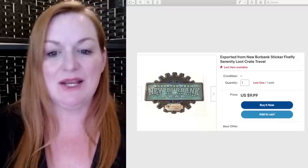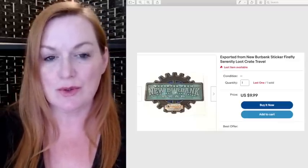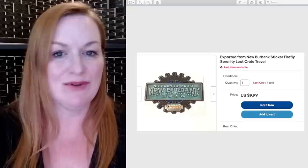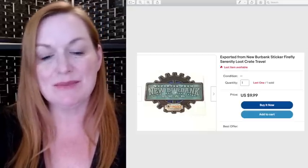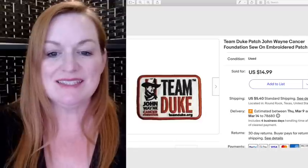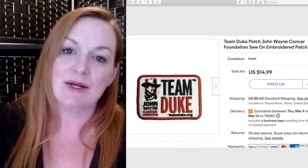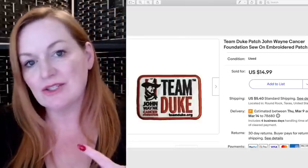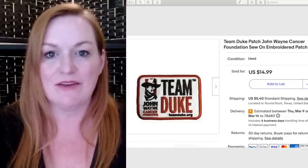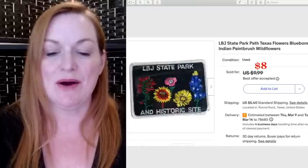This is a Serenity Firefly sticker — I got subscription boxes from Loot Crate for the Firefly series for a while, which were fun, but I realized I don't need all this stuff and started selling it off. This sticker sold for $10. This Team Duke patch I got in a shoebox full of patches, key chains, and other things at a garage sale. I initially got the box for the Harley patches, but some of the other things have been selling quicker.